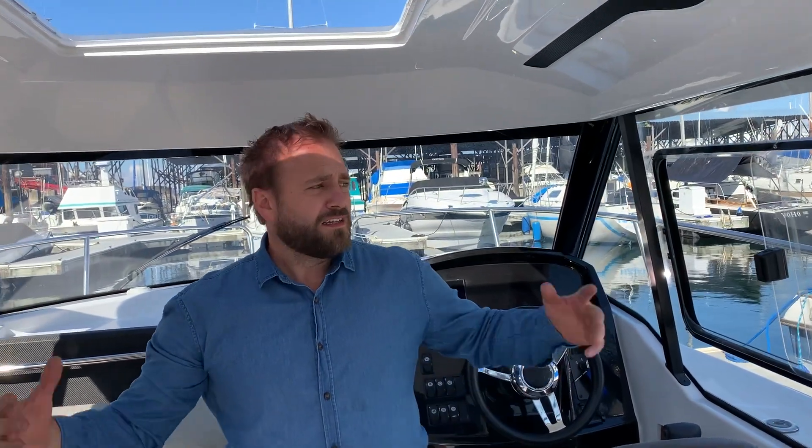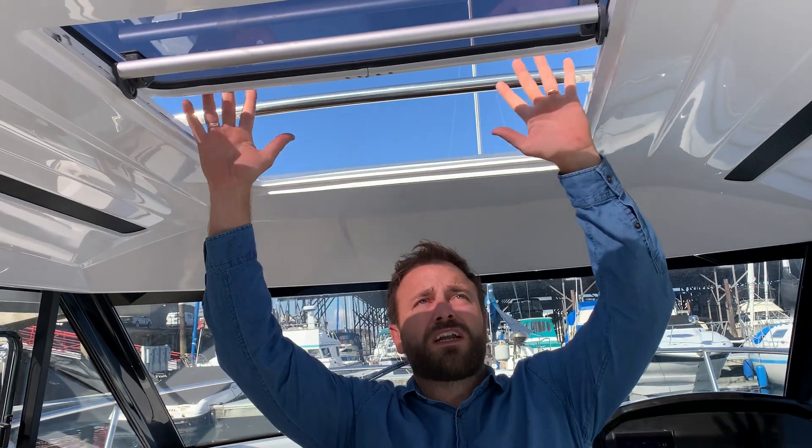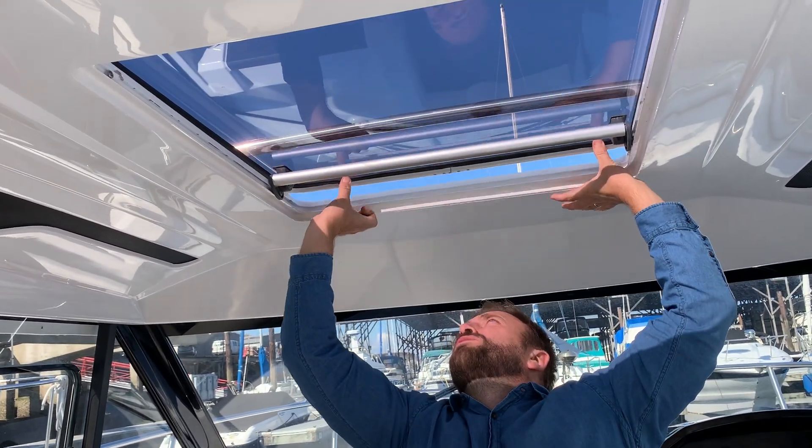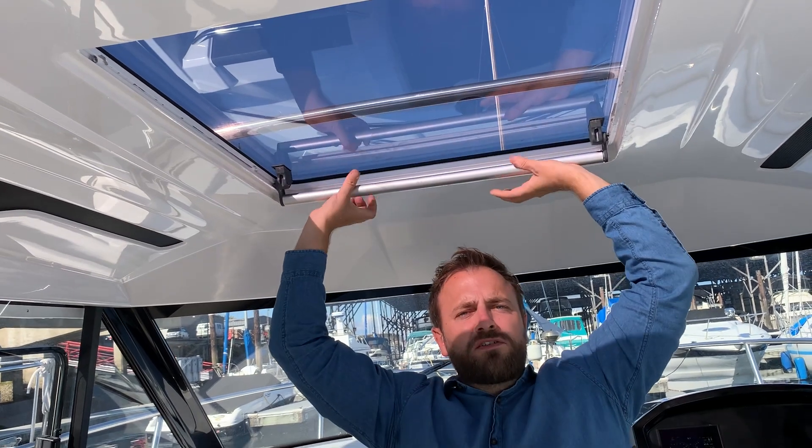If it's a beautiful hot sunny day, there are a lot of windows in this boat, along with a huge sunroof that allows you to slide it backwards and forwards and lock it in place, as well as sliding windows on the port and starboard side of the boat.